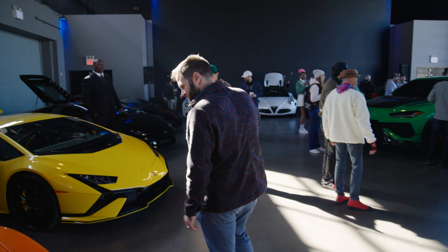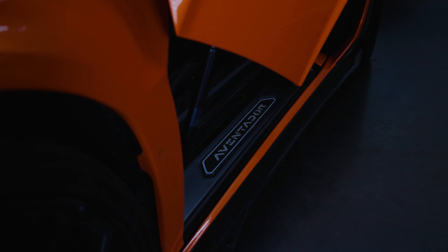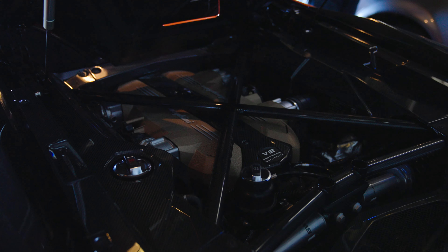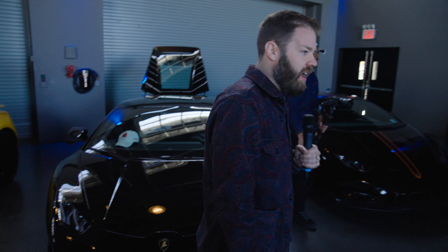The Aventador was introduced in 2011. Less than a thousand Miuras were produced, a little over 1,900 Countaches, a little less than 3,000 Diablos, right around 4,000 Murcielagos, and over 11,000 Aventadors. As much as we can say that something being broken on a vintage Lamborghini is charming, most people purchasing a new car won't find that charming. The reason vintage Lamborghini is getting so strong is also because of the strength of Lamborghini's branding currently.